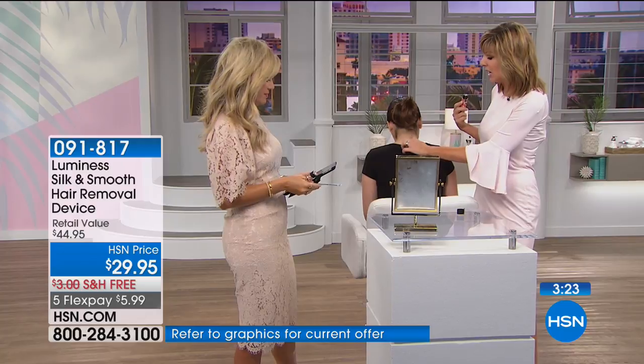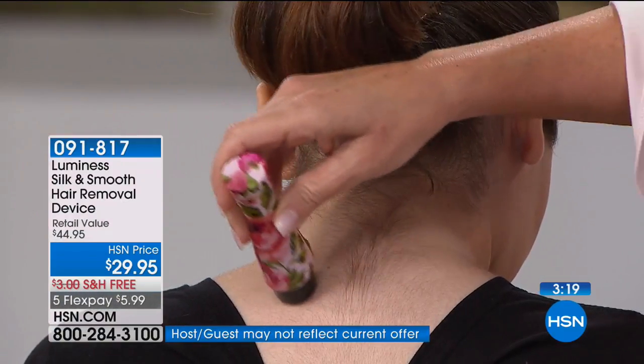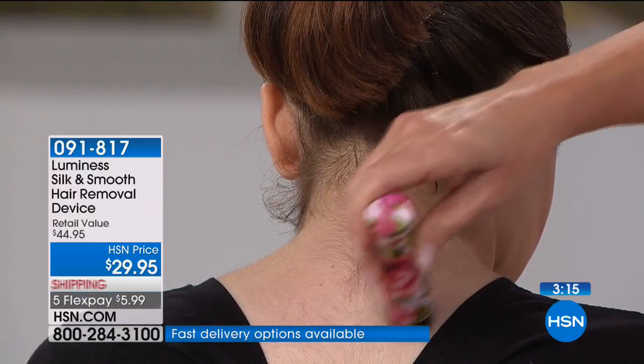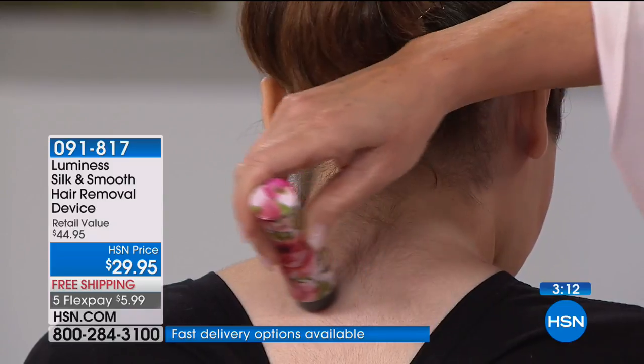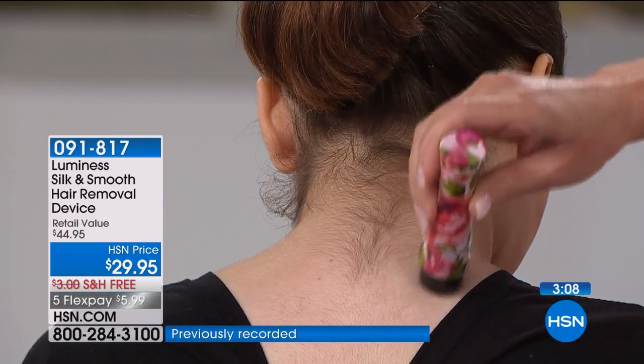I keep mine in my purse because when you see unwanted hair, you want to get rid of it immediately. I'm going to show you here with this sonic hair remover — I can just go over the hair she has on the nape of her neck. And it's just clearing that away. Look at that — completely pain-free.